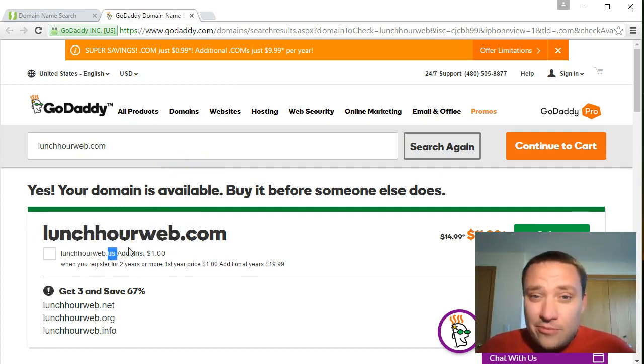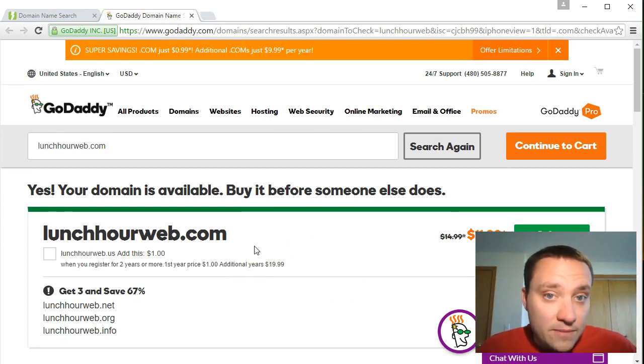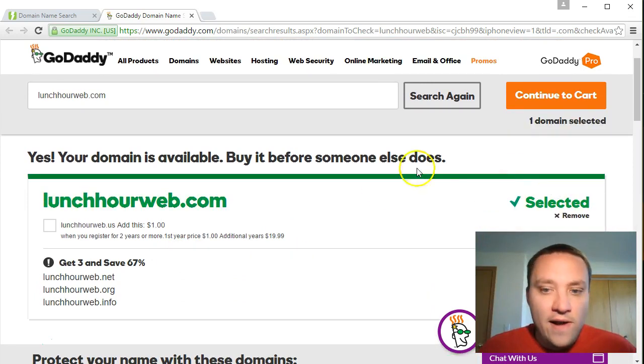I'm also going to buy 'lunchourweb.us' for a dollar - not because I plan to use dot-us, but because if you're worried about competition, you can buy multiple extensions like dot-net, dot-com, dot-web, dot-org, all together to prevent anyone else from picking up something very similar to your domain. The benefit is no one else can grab 'lunchourweb.net' or dot-org. The downside is it costs more money. I'm going to avoid it and just go with dot-com.